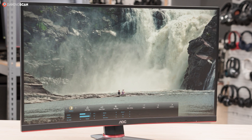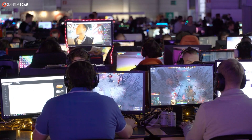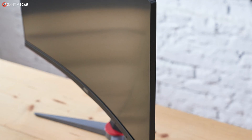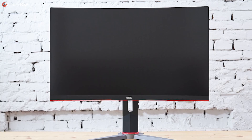First up, we've got the AOC CQ27G2, a monitor for all of you gamers who want high performance on a budget. The CQ27G2 is a gaming monitor through and through, with thin bezels, red highlights, and an angular stand that's adjustable for height, swivel, and tilt. As for why AOC skipped pivot adjustments — the CQ27G2 is a curved monitor, and curved monitors mostly lack this feature because it doesn't make sense on them.